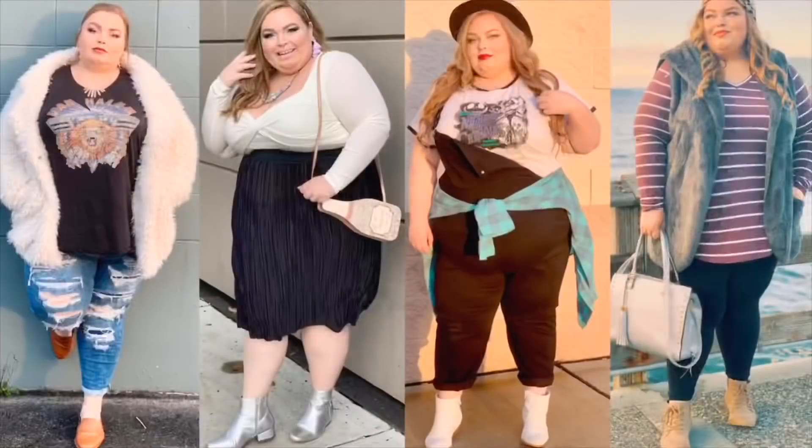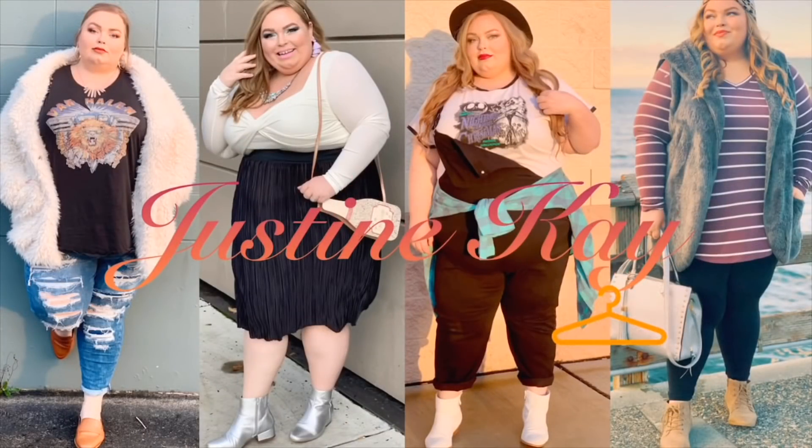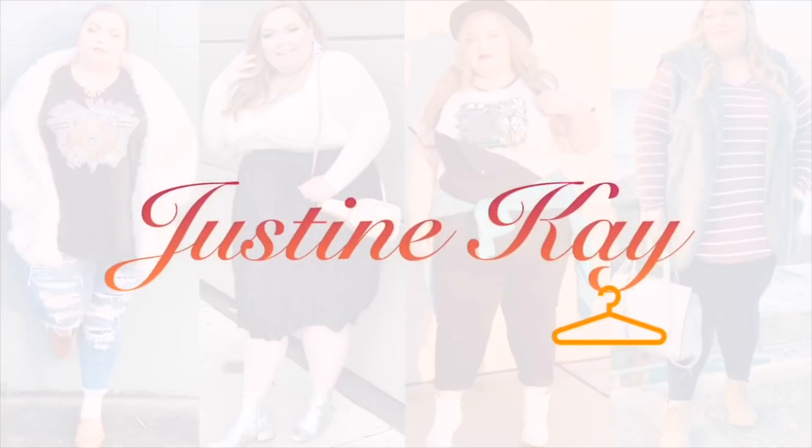Sit back, relax, grab a drink, and enjoy this huge JCPenney try-on in a dressing room. I actually have never done a JCPenney video — this is the first one. It's been highly requested, so sorry it took me so long, but I'm glad I finally went and did it. I hope you guys enjoy it. It's a huge one, so sit back and definitely grab a drink because you're going to need it.